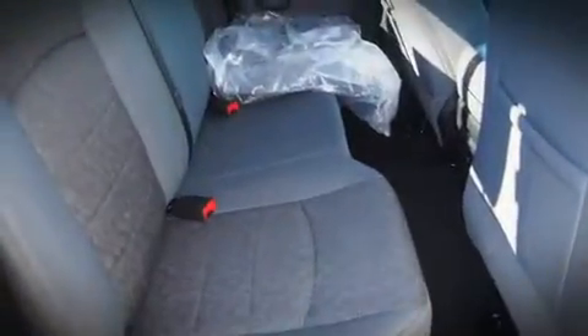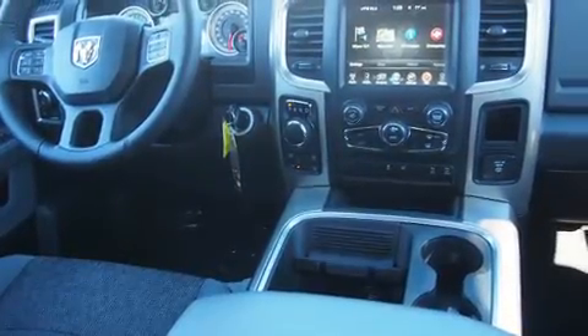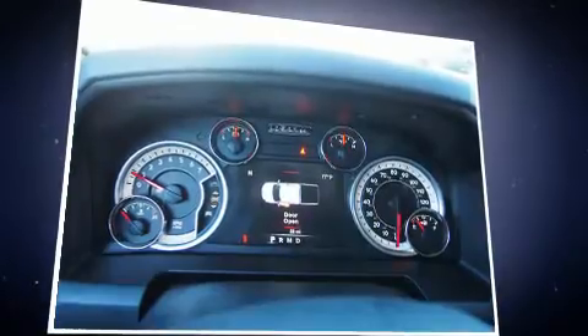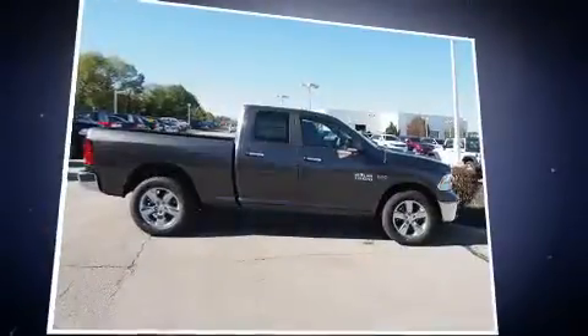Four-wheel drive allows you to go places you've only imagined. It distinguishes itself from the competition with features such as variably intermittent wipers, a built-in garage door transmitter, an automatic dimming rearview mirror, fully automatic headlights, turn signal indicator mirrors, and one-touch window functionality.